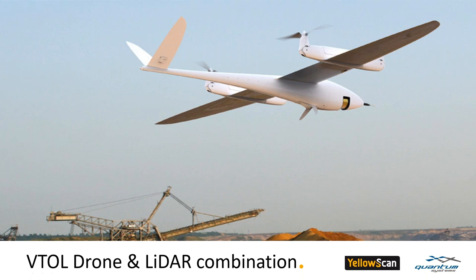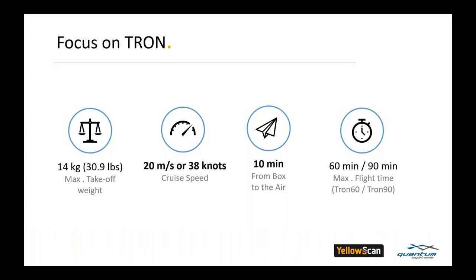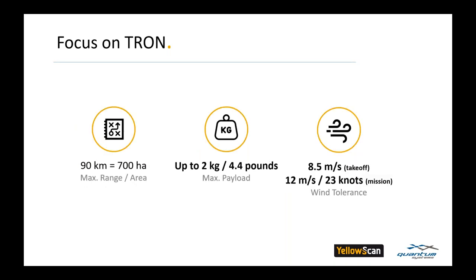The Tron is the perfect platform for the Surveyor Ultra just introduced. The Tron has a maximum takeoff weight of 31 pounds and flies at the perfect speed for the YellowScan Ultra at 38 knots. We only need about 10 minutes from the box to the air, and the 90-minute flight time covers more than 1,729 acres or 2.7 square miles. The Tron carries a 4.4-pound payload and can handle up to 23 knots of wind speed.